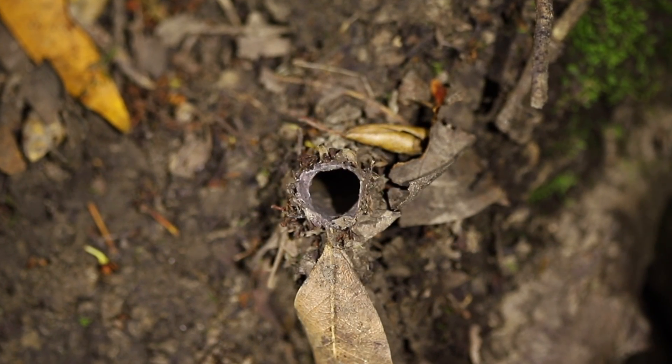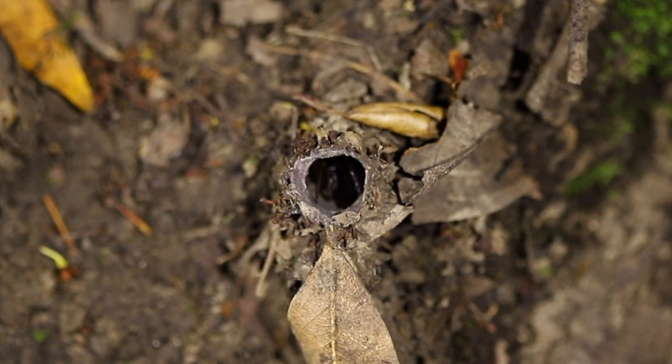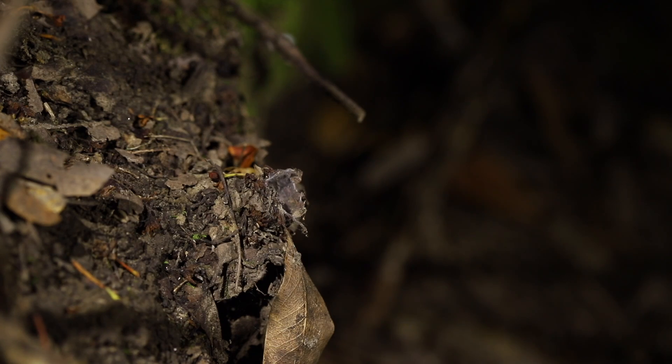The California turret spider is most active after dark, using the cooler hours to wait at the edge of their burrow. Once the spider feels the vibrations of approaching prey, it ambushes the target with speed and venomous fangs, capturing its nighttime meal.